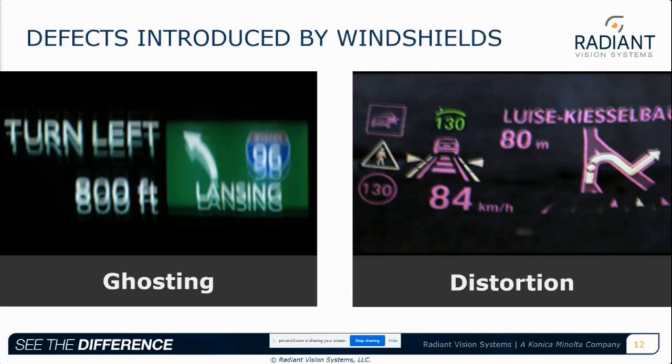If the layers and formation of the windshield are not accurate, this can impact the visual quality of the HUD. Common defects introduced by the windshield include ghosting and distortion. On the left, ghosting is shown — an extreme example where the driver sees duplicates or triplicates of the virtual image, because light rays from the HUD projector are not reflected from the windshield layers at the proper angles. On the right, distortion comes in many shapes — this image shows what's called the horizontal smile defect, caused by the curve of the windshield impacting reflections of light.